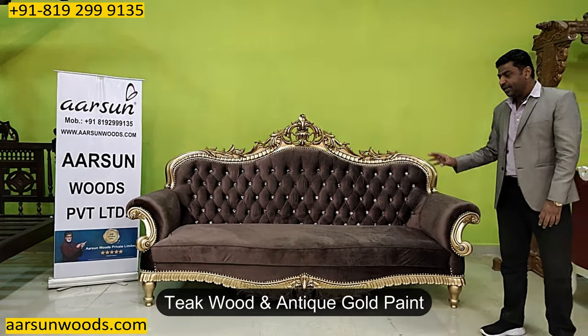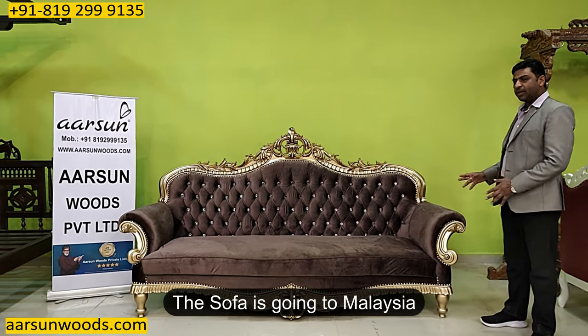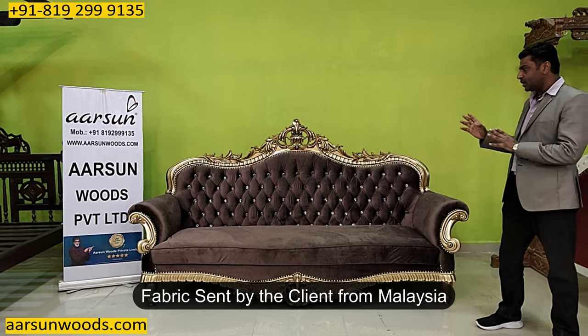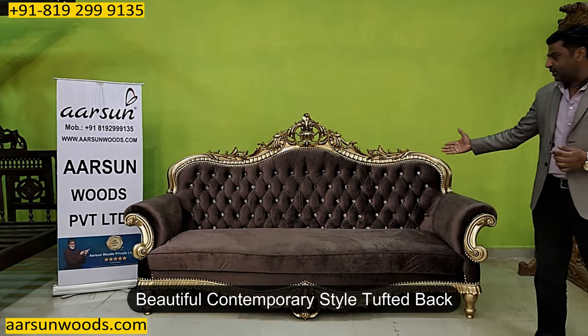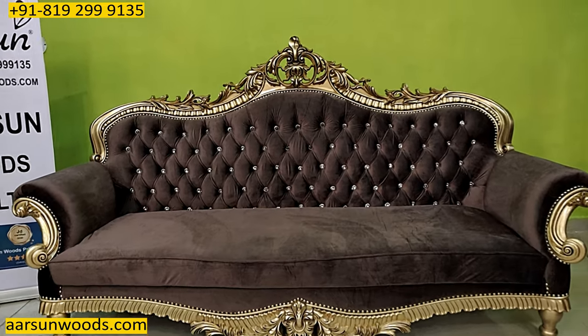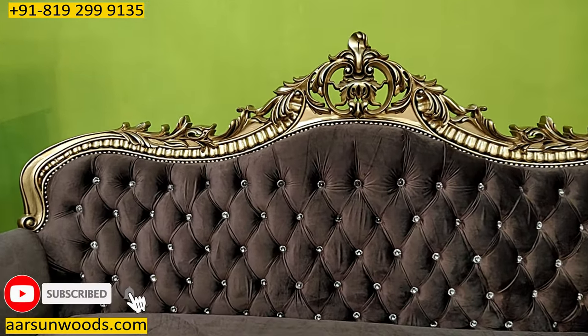Again, teak wood and teak gold paint are the most liked color, and this one is going to Malaysia. The fabric is sent by the client himself from Malaysia because he wanted a particular theme, so he selected the colors and sent them from there. Finally we got the output like this — with a nice tufted back in the modern furniture and contemporary design style.